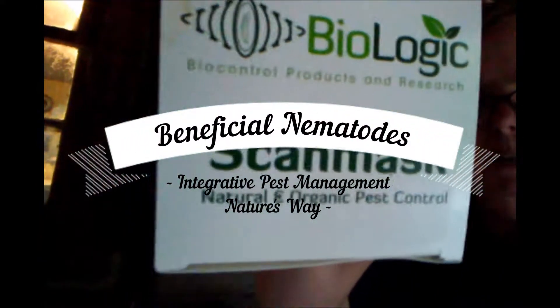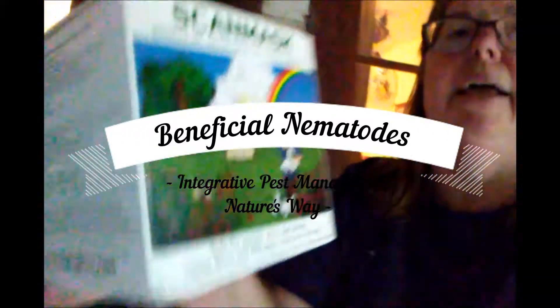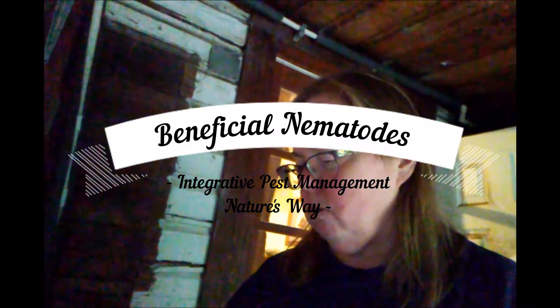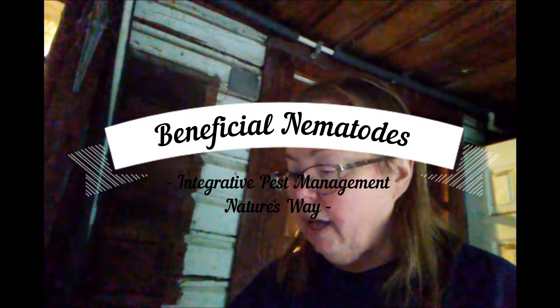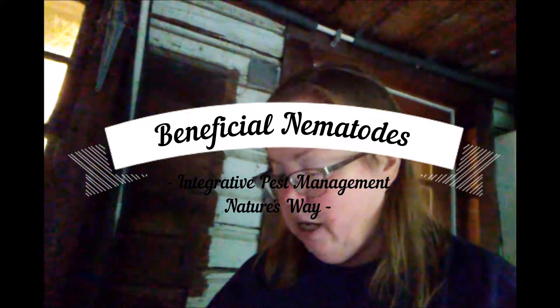I have these beneficial nematodes from Biological Biologic, and they are safe for people, pets, and plants. They hunt down and kill pest insects in the soil because they feed on the larvae. They will go after — see if they have a list of what they will hunt down — it says it controls over 230 different pests.